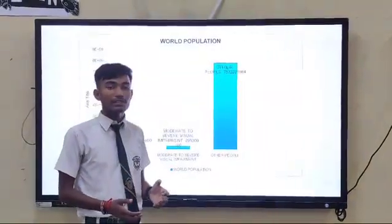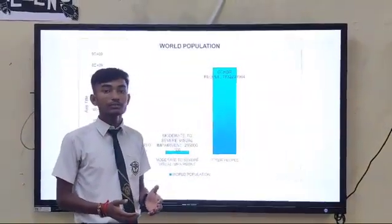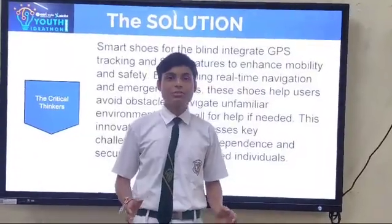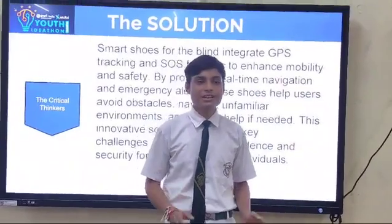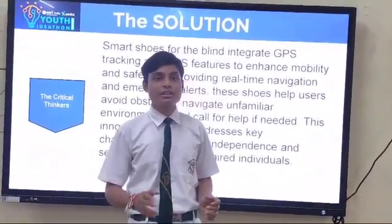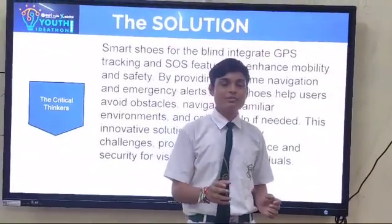Today we have presented some graphs showing how many blind people are present in the world. Smart Shoes for Blinds integrates GPS tracking and other features to enhance mobility and safety, by providing real-time navigation and emergency alerts.